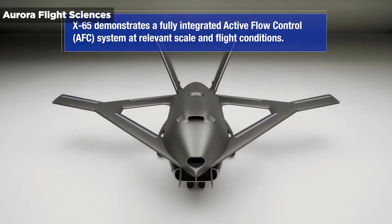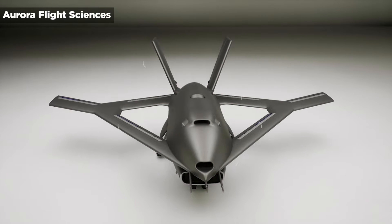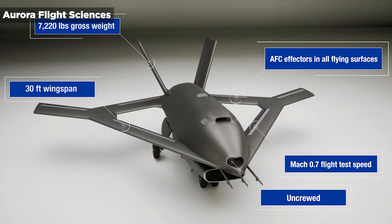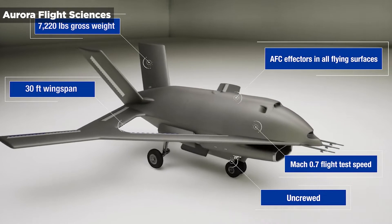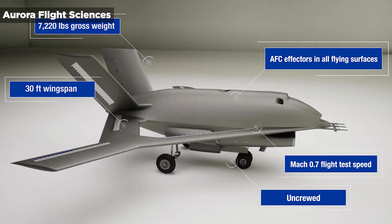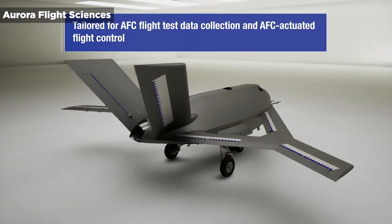Well, the CRANE project from DARPA and Aurora Flight Sciences could change everything we know about modern flight. The Defense Advanced Research Projects Agency, or DARPA, recently selected Aurora for Phase 3 of the Control of Revolutionary Aircraft with Novel Effectors, or CRANE, program.